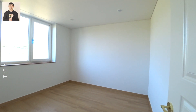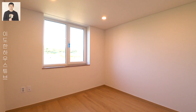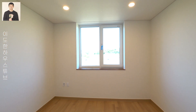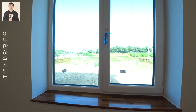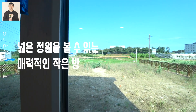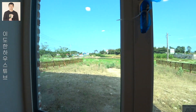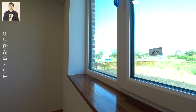작은 방입니다. 층고도 높은 편인데 매립등으로 되어 있어서 더욱 개방적이고 깔끔합니다. 다른 작은 방과 안방의 천장과 조명도 동일합니다. 이 방에서 이 집의 넓은 정원을 볼 수 있습니다. 창문 앞에 선반 공간이 있어서 화분을 두거나 정원을 보면서 커피 한잔하기에 좋습니다.